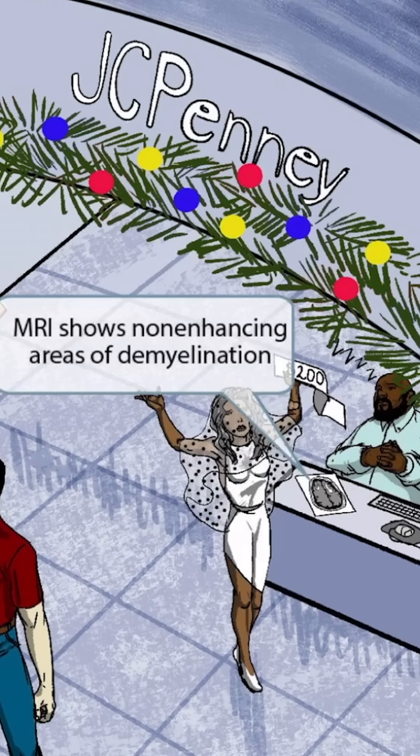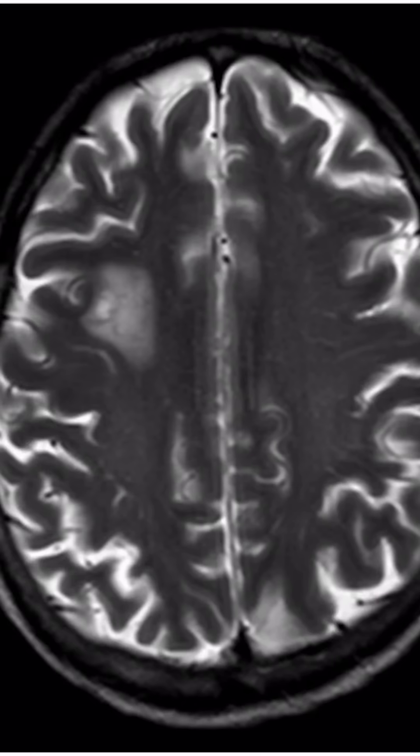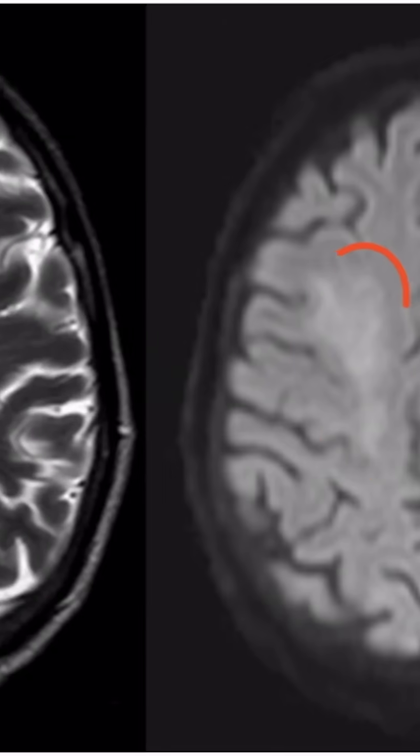The non-enhancing areas of demyelination can be seen on an MRI. To help you remember this, we've shown an MRI of the brain in front of the sleeping employee. This is an MRI of the brain showing PML. The left and right are weighted differently, but it's the same patient. Notice the enhancing lesions seen right here and right here.